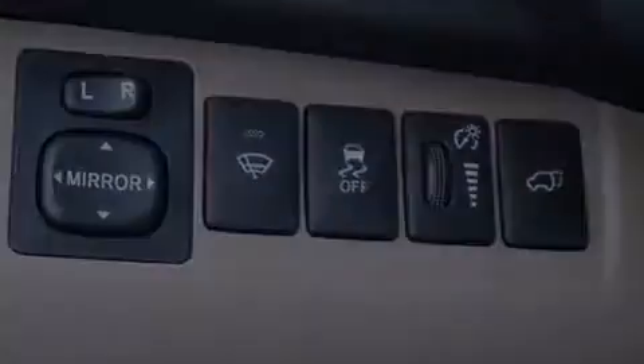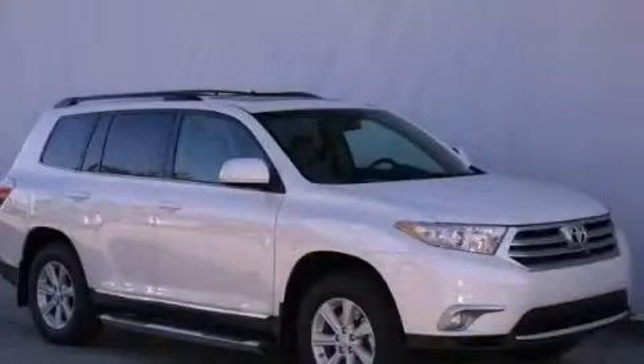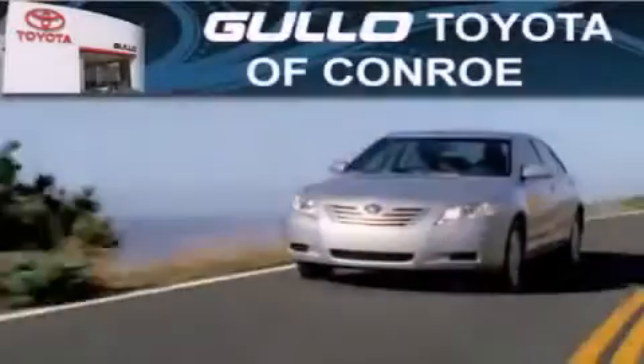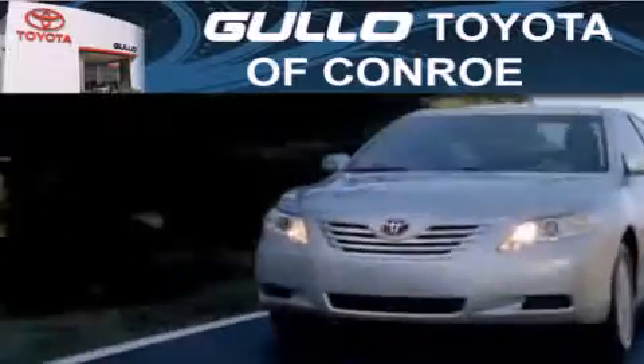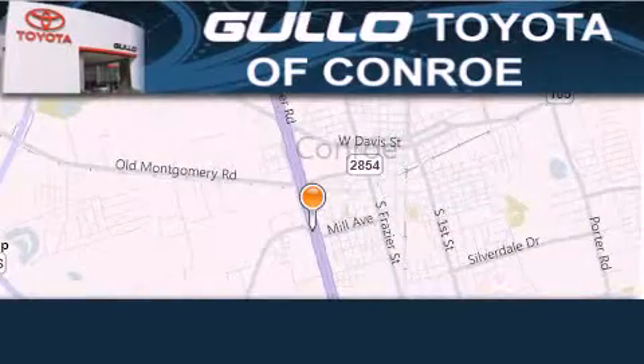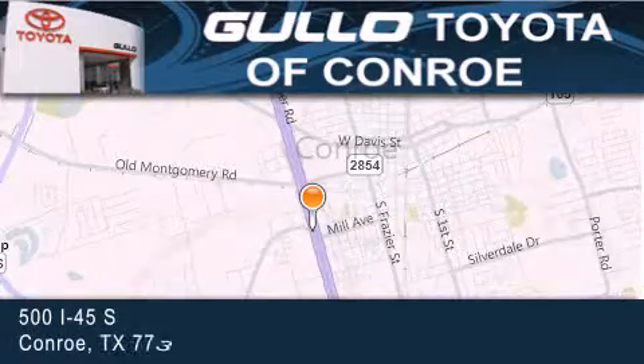Please call us today for more information on this great vehicle. Golo Toyota is located at 500 I-45 South in Conroe. Our goal is to exceed all of your expectations to ensure that you'll return for future visits.